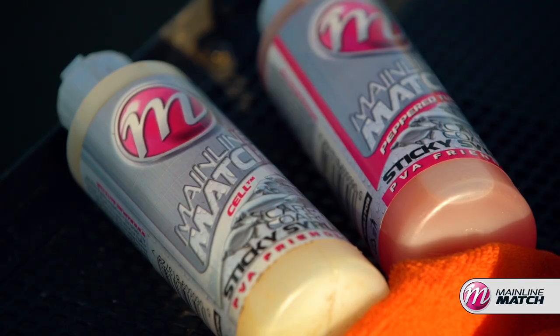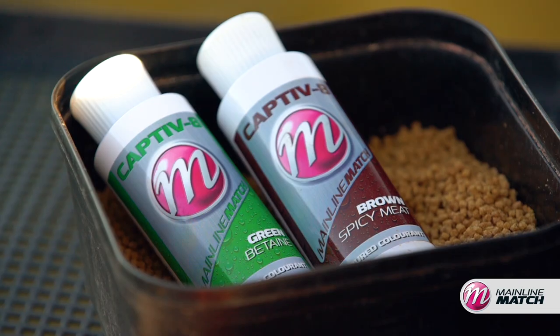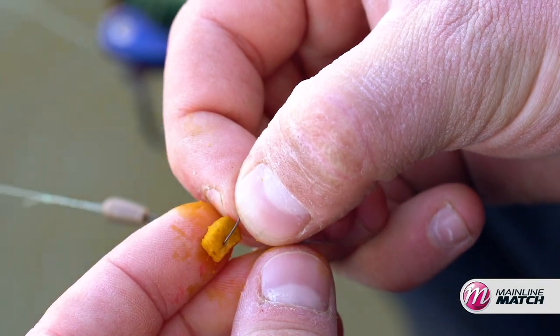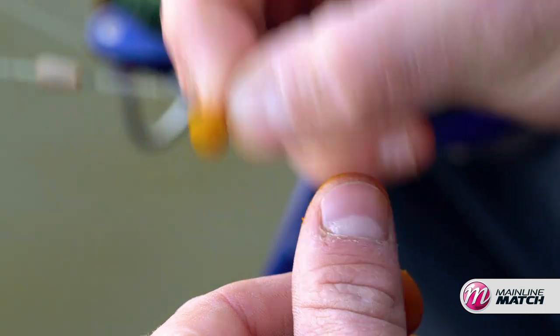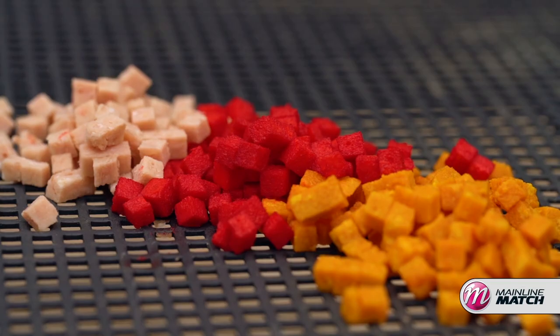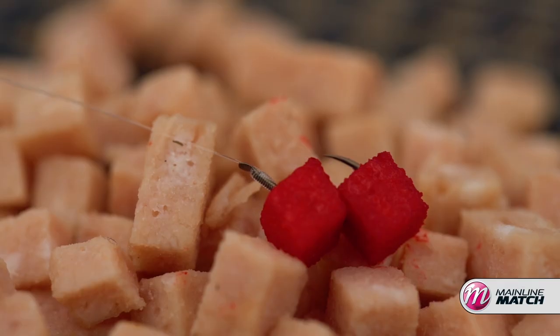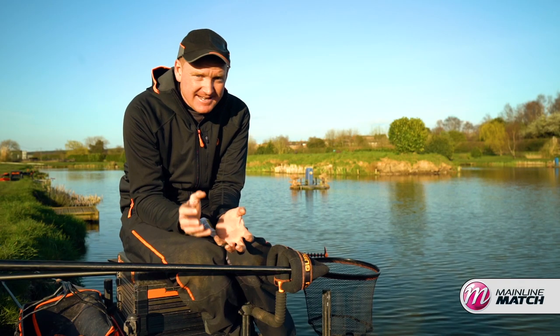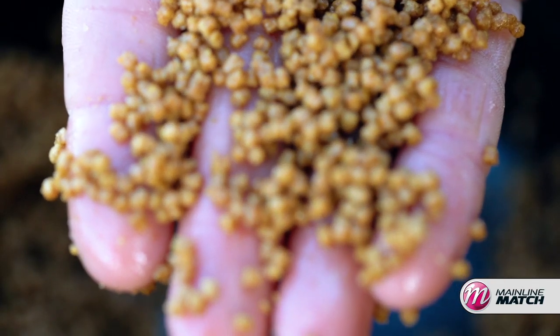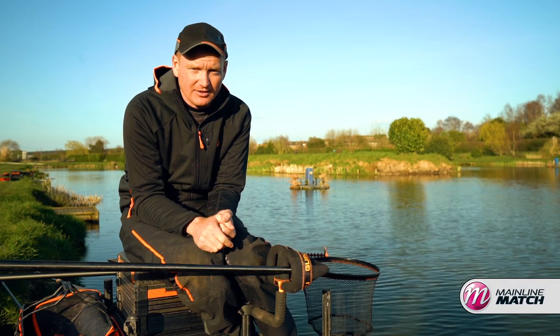Don't think that you can only use flavours and colourants on feed baits because they're also really effective on hookbaits as well. Things like expander pellets dyed a vibrant colour stand out like a target in coloured water in the summer months. Even meat's deadly dyed red and yellow so it's different to what fish are used to seeing. Thinking in depth about colouring and flavouring your baits and just making them that little bit different to what everybody else is using is definitely going to give you an edge.